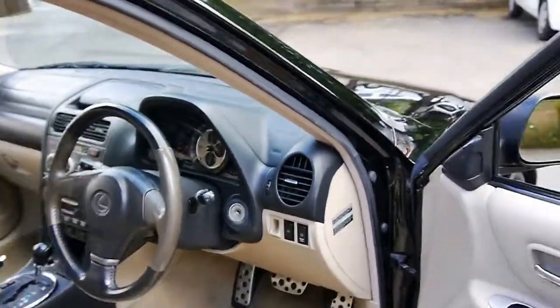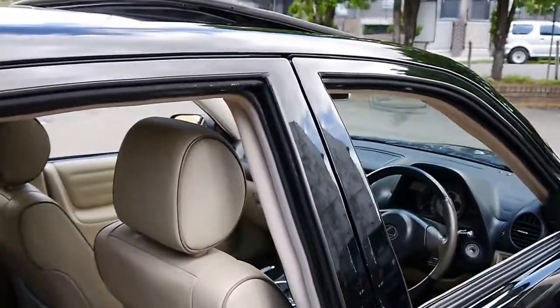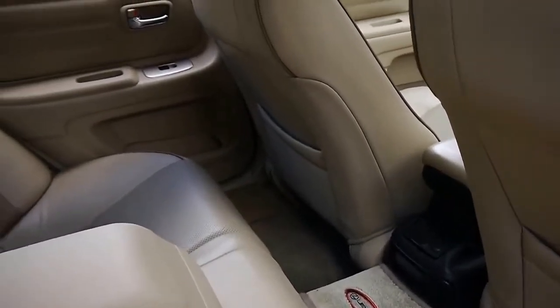It's got two remote keys from brand new and a perfect Lexus service history. What I mean by perfect is that every single service ever done on this car has been done at Lexus. It's even got the original Lexus carpets.